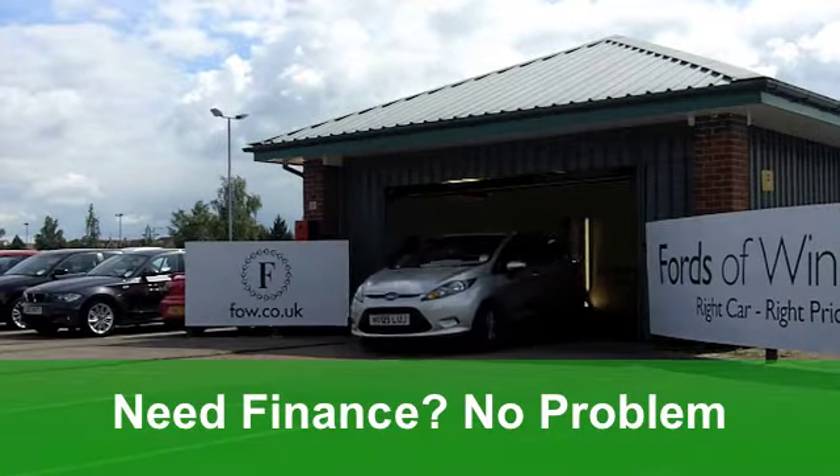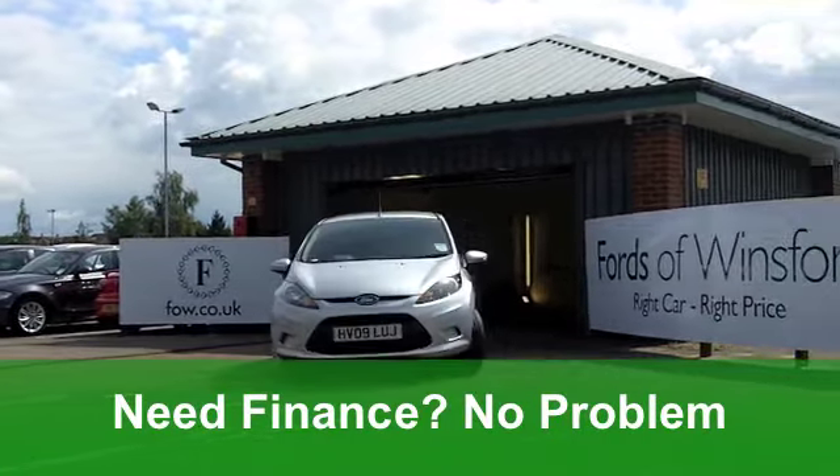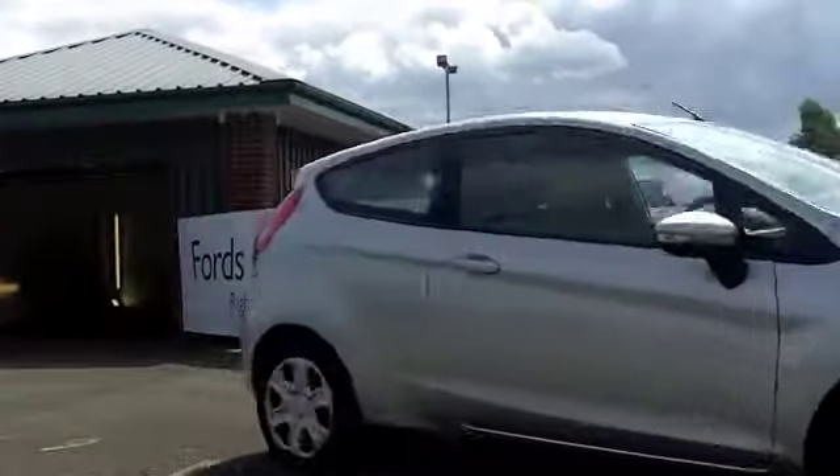It looks pretty nice in its silver paintwork. Now, this car, you get very nice cloth interior, you get all-round airbags, and you get a CD player.